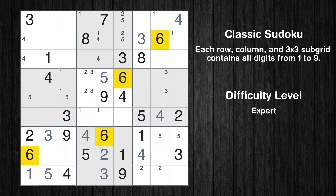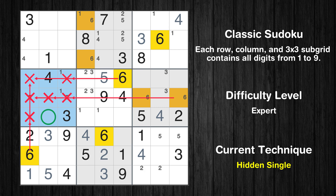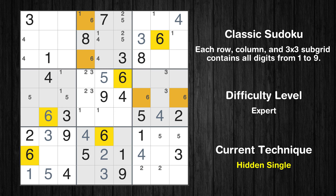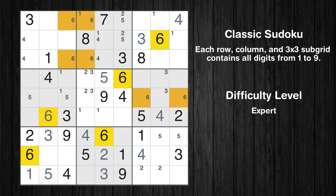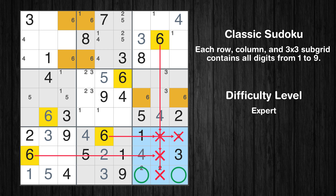Let's move to number 6. Only two positions left in the second box where value 6 can be placed. Only two positions left in the sixth box where value 6 can be placed. In the fourth block, the number 6 can be directly placed. Only two positions left in the first box where value 6 can be placed. Only two positions left in the ninth box where value 6 can be placed.